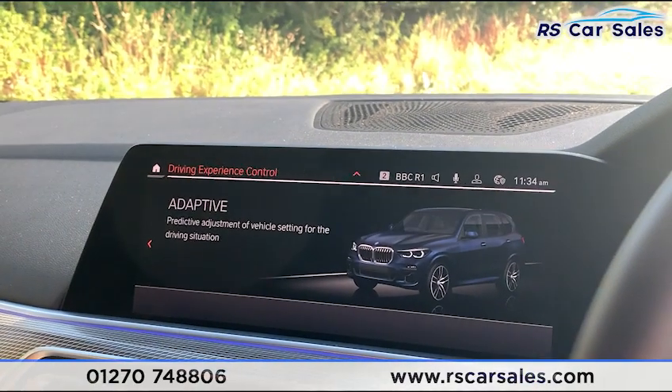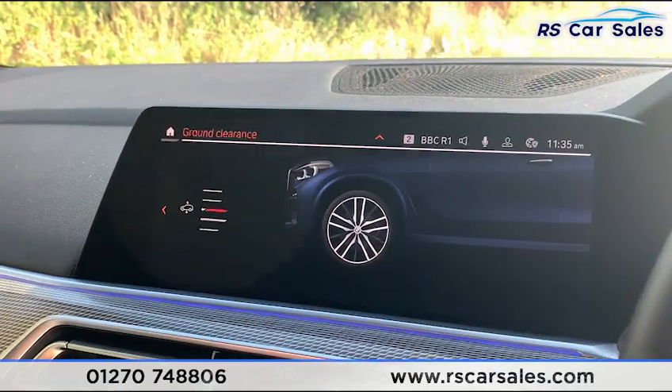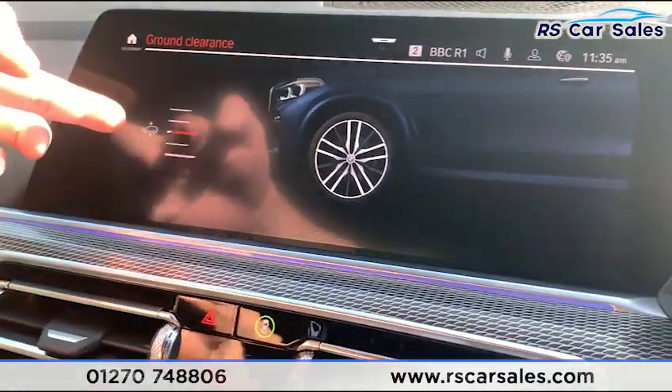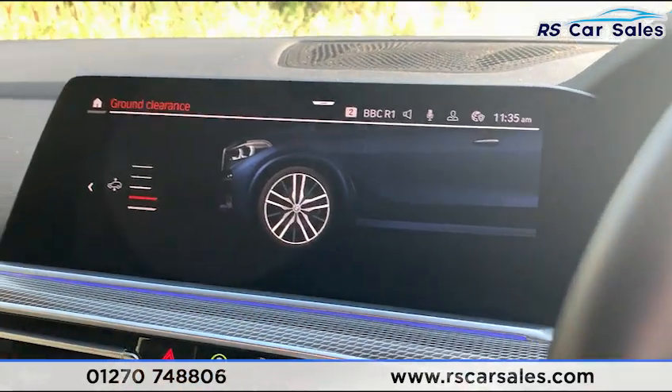This vehicle has air suspension, so you can lower or raise the suspension. Clicking through on the screen, it shows you what level it's currently at and what level it's going to, allowing you to lower and raise as desired.